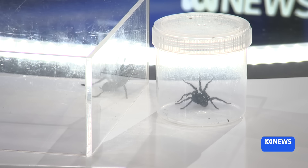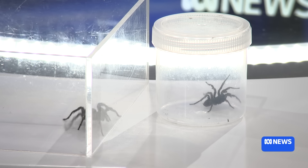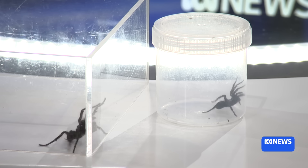Last time we had a Sydney Funnelweb in the studio, it actually got out. We'll try our best not to today. The two you brought in are behaving. Cain, thank you so much for coming. My pleasure. Thank you.